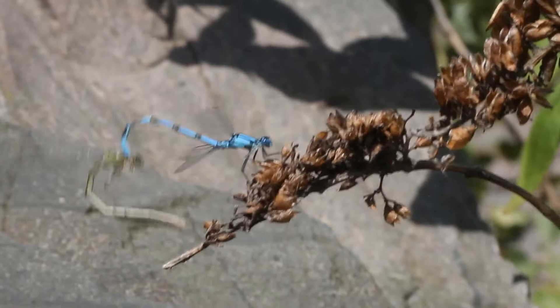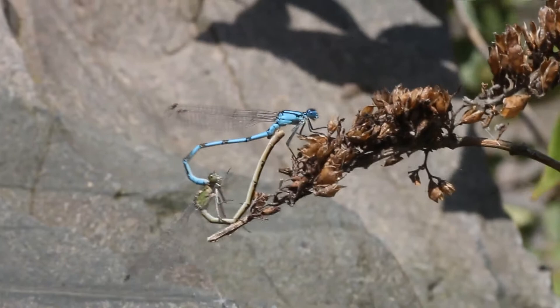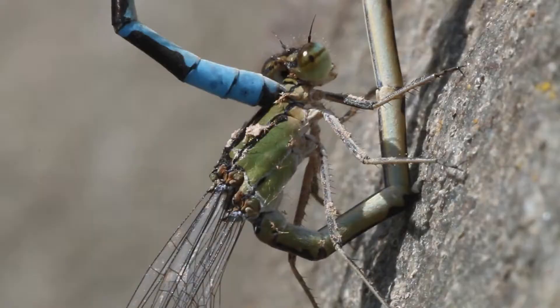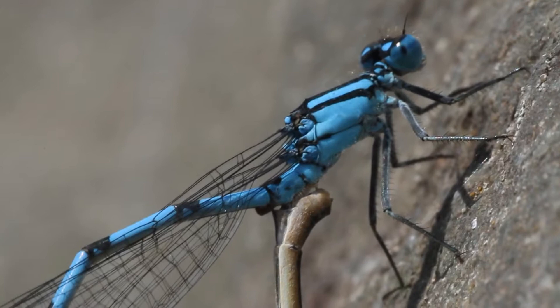Now the female can accept his sperm in this heart-shaped mating wheel. The male continues to hold onto the female whilst transferring semen into the female. The male's penis has evolved into a shape that removes the sperm of any previous mates, increasing the chances that their DNA will be passed on.